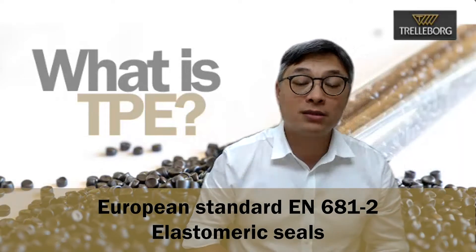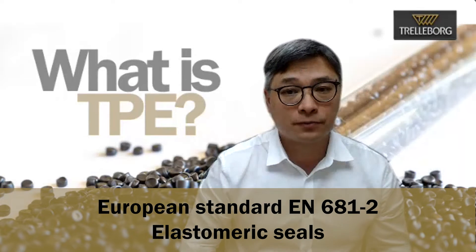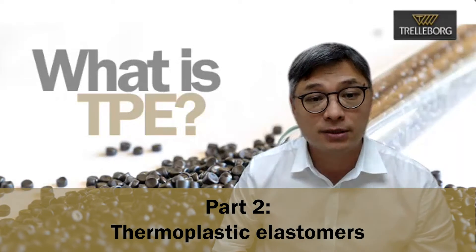Around the same time, work commenced to write the European standard EN681-2 — elastomeric seals: material requirements for pipe joint seals used in water and drainage applications, part 2, thermoplastic elastomers.